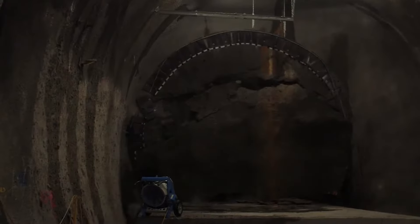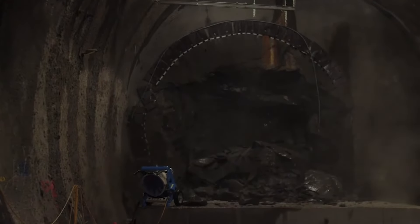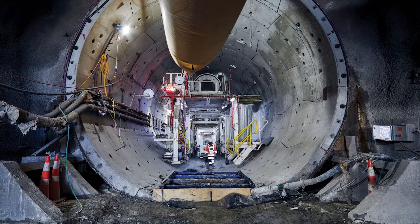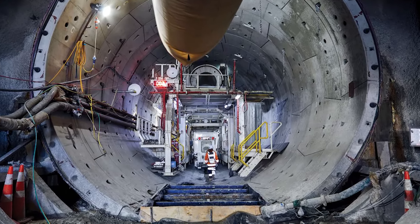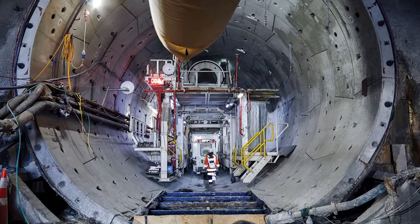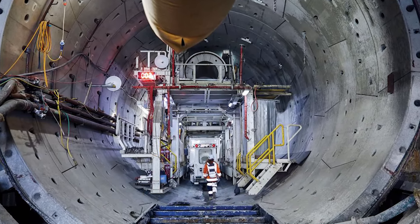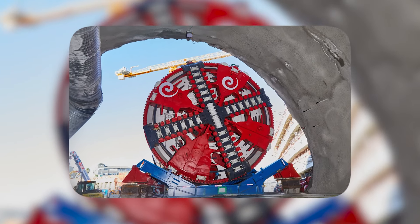Her cutting head breaks up and removes material like a bulldozer at a rock concert, while gracefully installing concrete segments for that industrial-chic tunnel wall look. Using hydraulic cylinders, she propels herself forward from newly placed segments, dancing her way up to a dazzling 105 feet per day. Dame Weena Cooper is here to tunnel and tango!